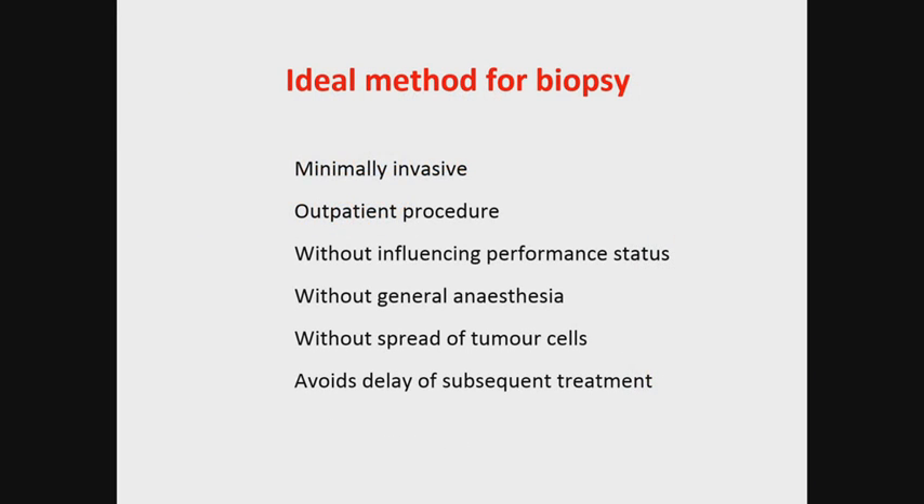Histological verification is a precondition for starting treatment of any solid tumor. The purpose of biopsy is to obtain a representative tissue sample which would make the establishment of a valid histopathological diagnosis possible without unnecessary harm to the patient or further delay in oncological treatment.